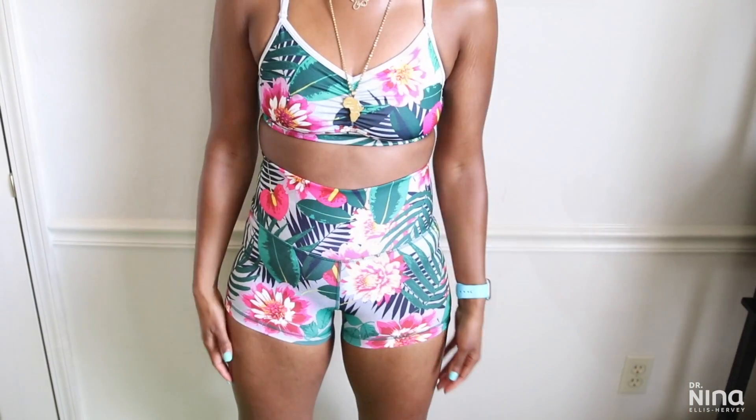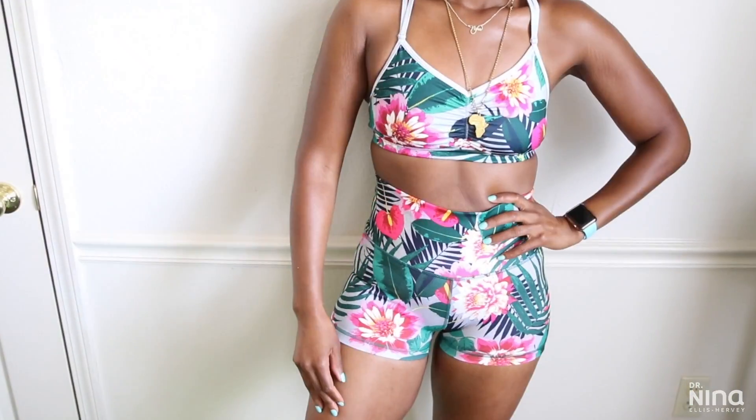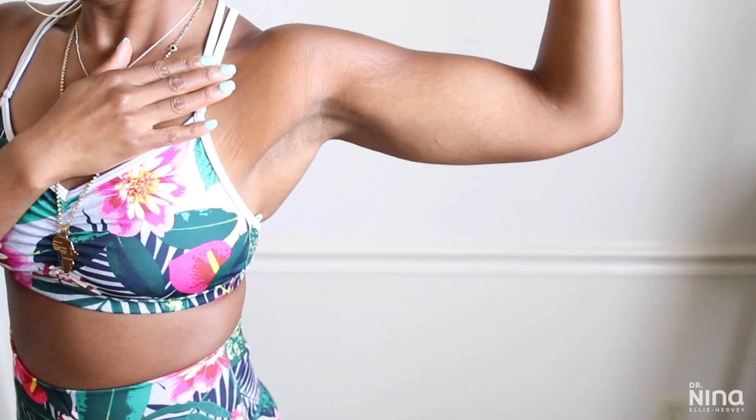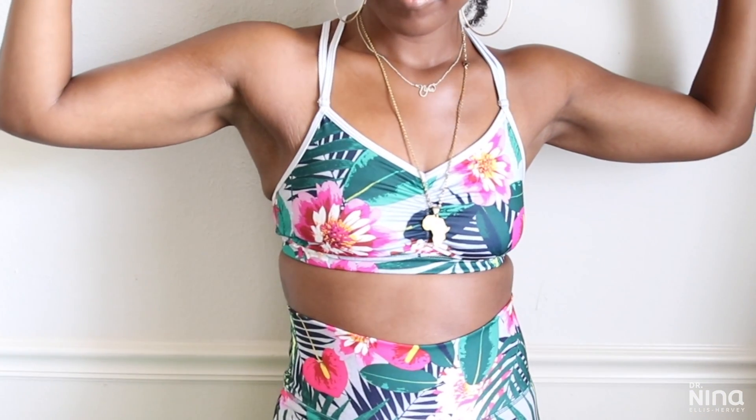What's up y'all, it's your girl Dr. Nina, and y'all know I always get so excited to continue to share my journey with you guys — from the 108 pound weight loss to keeping it off these 12 years, and all the trials and tribulations that come with this thing.